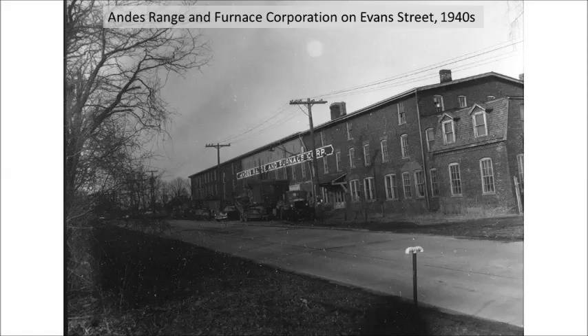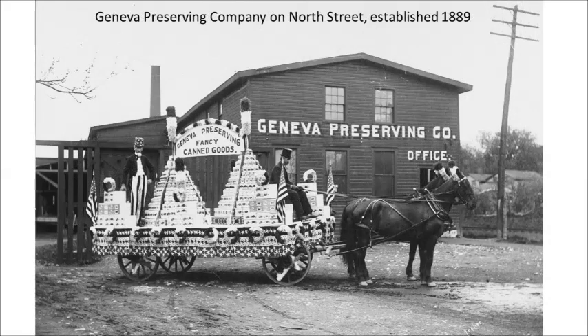Later, it became the Andes Furnace and Range Corporation. The Geneva Preserving Company was the first of several factories to can fruits and vegetables. It was on North Street near the New York Central Railroad line. This building burned down in 1912 and the company rebuilt in the same location.